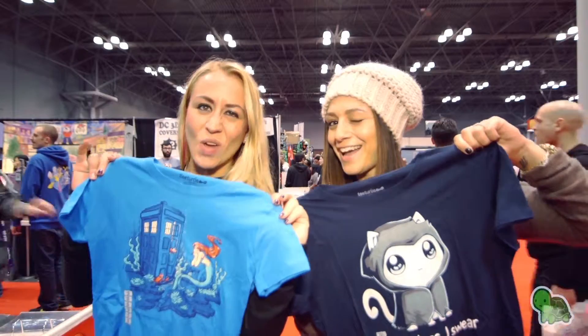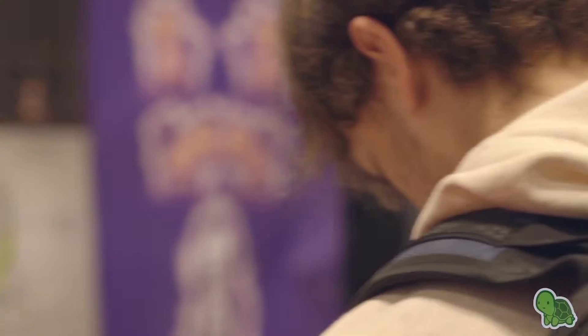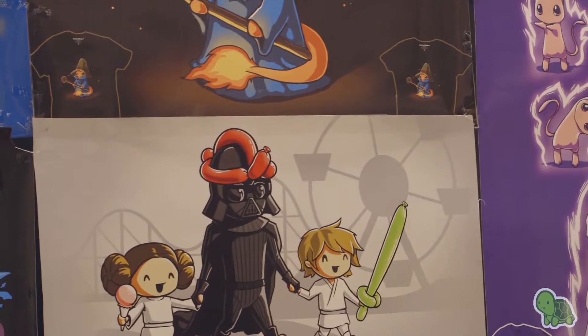Everything in the world of animation is over the top. It's bright colors and explosions. It's a really exciting experience and we wanted to be able to recreate that for our customers with our website.